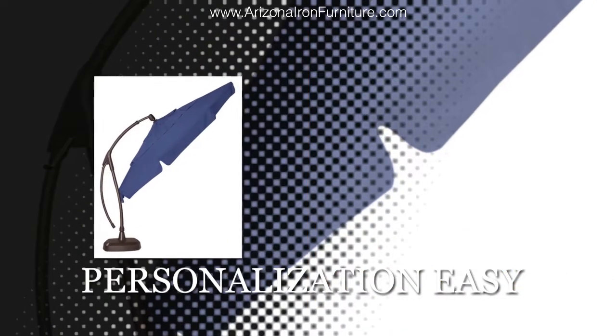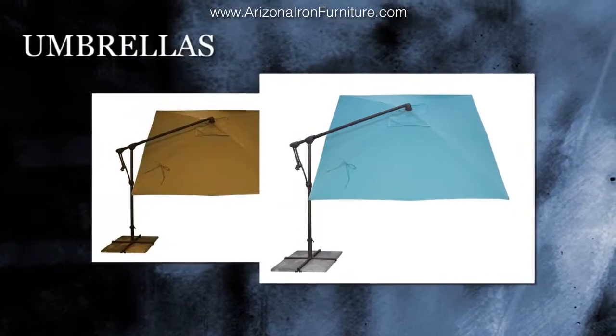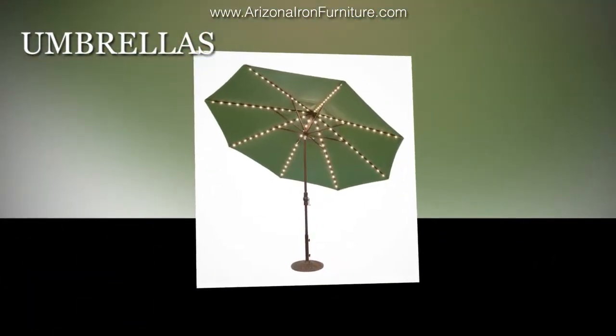In order to carry a vast array of umbrella options, we've teamed up with industry leader Treasure Garden to offer umbrellas ranging from the typical market style to cantilevers and specialty designs.